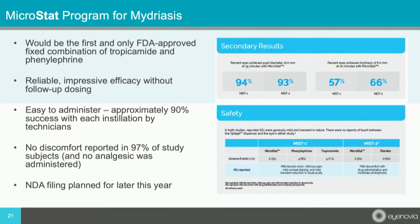If approved, it will be the very first and only FDA-approved fixed combination of tropicamide and phenylephrine. It was found to have impressive efficacy and is easy to administer, with 90% success with each instillation by technicians and no discomfort reported in 97% of study subjects.